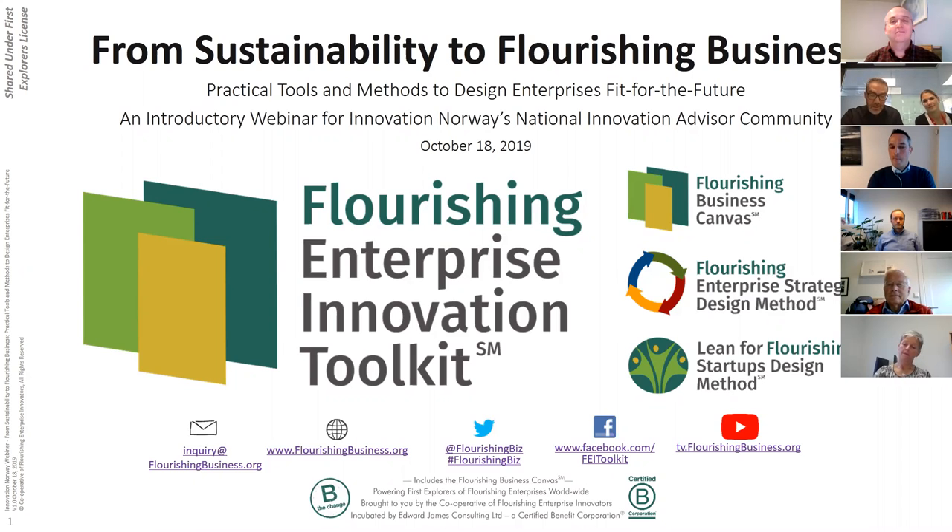Now let's dive into today's subject: from sustainability to flourishing businesses. We're going to look at practical tools and methods to imagine enterprises fit for the future. In this 90-minute webinar, you will be introduced to a new fit-for-the-future collaborative visual business modeling tool — the Flourishing Business Canvas.